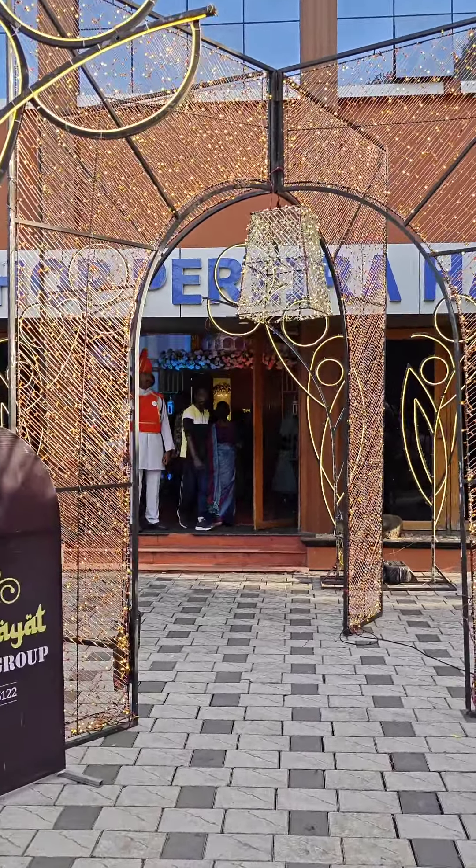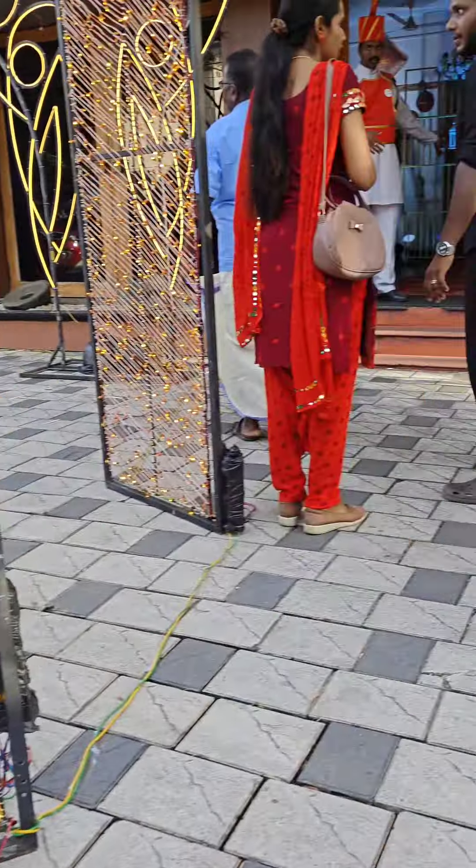Hello, welcome to Hungry Guys YouTube channel. Hello everyone, welcome to Hungry Guys YouTube channel. Welcome to our reception.